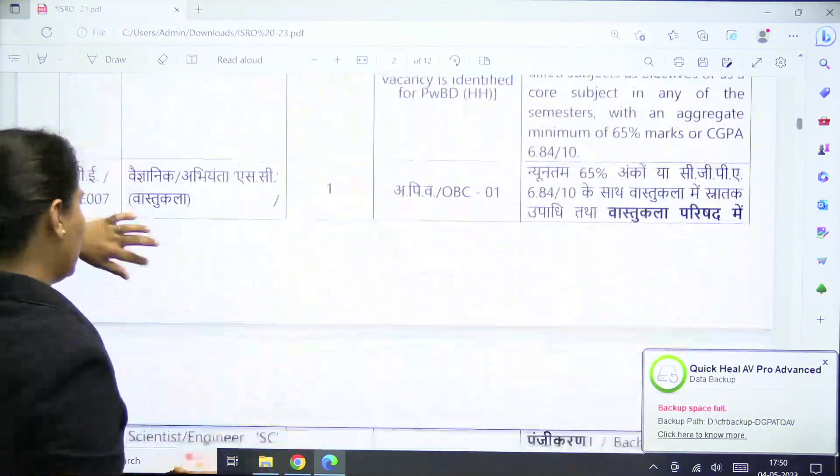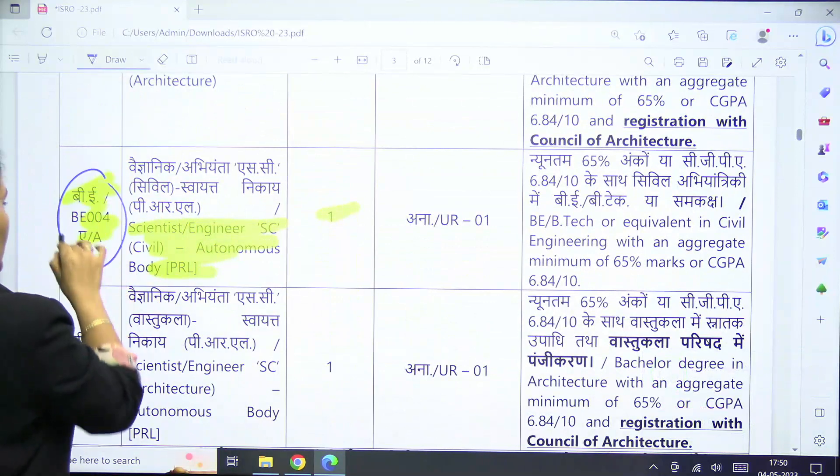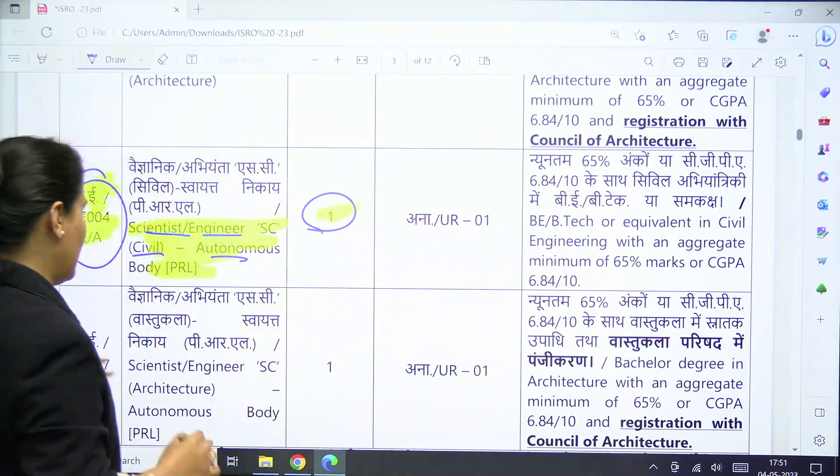For the Architecture branch and the autonomous body category, post code BE-004A for Scientist Engineer Civil (Autonomous) has only 1 vacancy. The essential qualification remains the same as the earlier Civil post.